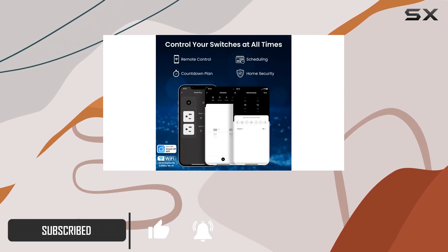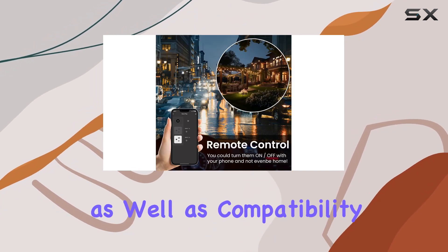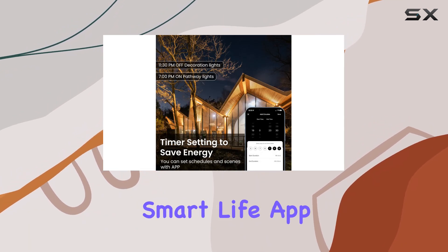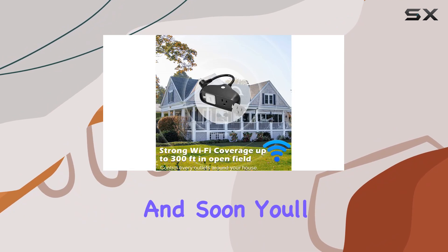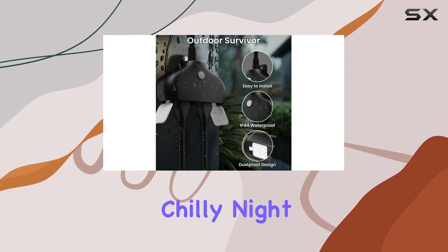What caught my attention first is the seamless integration with popular voice assistants like Alexa and Google Home, as well as compatibility with SmartThings. Setting it up through the Smart Life app is a breeze, and soon you'll find yourself turning on your outdoor Christmas lights with just a voice command on a chilly night.